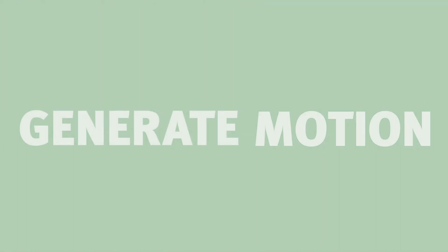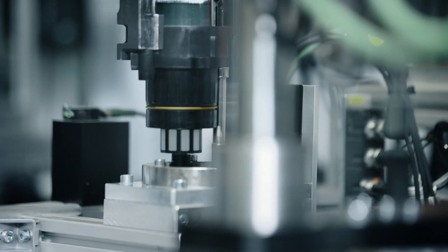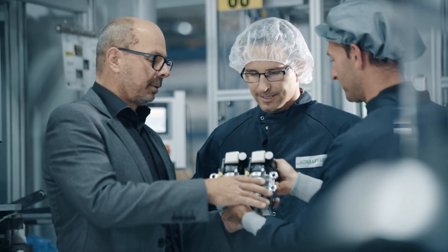Generate motion includes rear wheel steering or actuators for robotics. It demands engineering disciplines, from mechanical engineering to electronics and software.